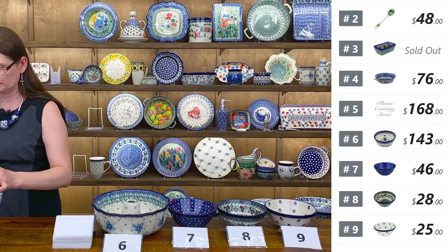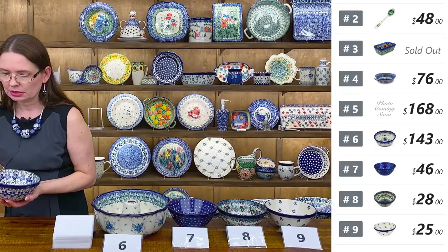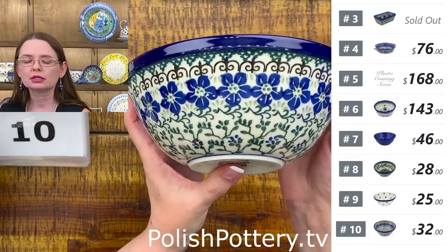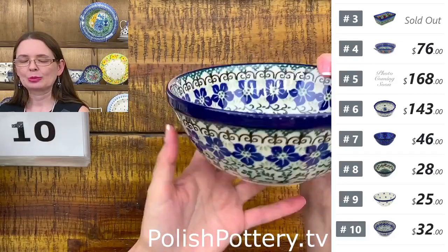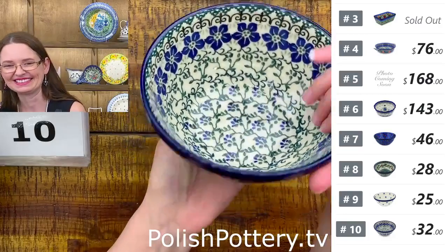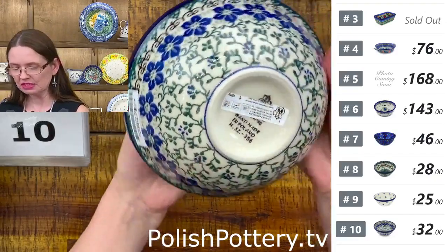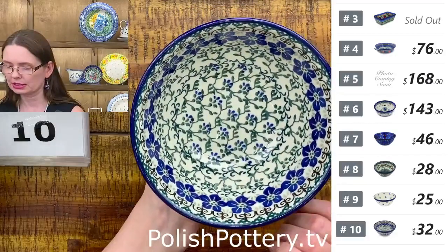I have one more standard pattern in shape 58 — Blue Dogwood. Beautiful cobalt and dark green with a little bit of black. The stamps on top between the cobalt and dark green are black. Ceramika Artystyczna Blue Dogwood — $32 tonight, regular price $64.95. Number ten.